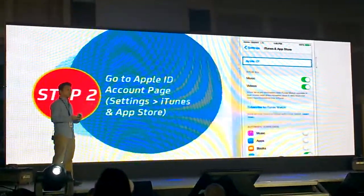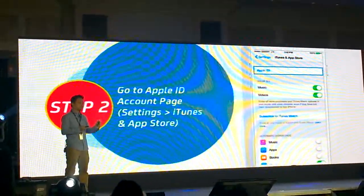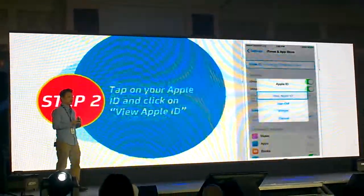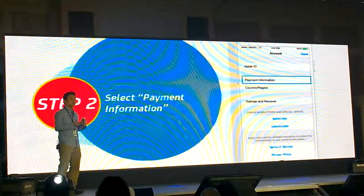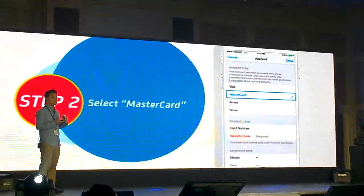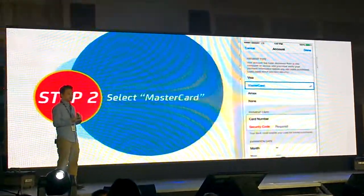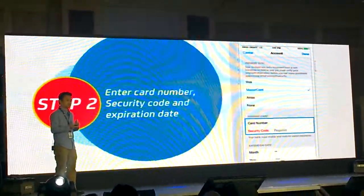You go to your iOS device, whether it's an iPhone or an iPad. Go to Settings, choose App Store, click on your Apple ID, then View Apple ID, and you'll be asked to select the payment information. Select MasterCard and enter the card number and security code that was texted to you.